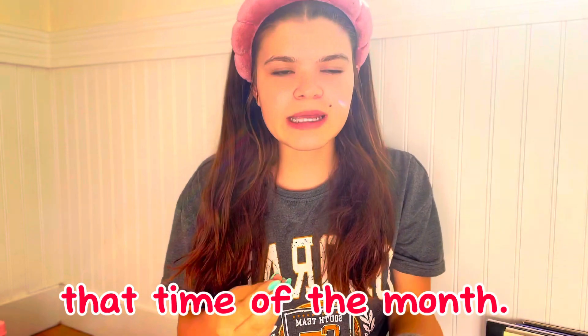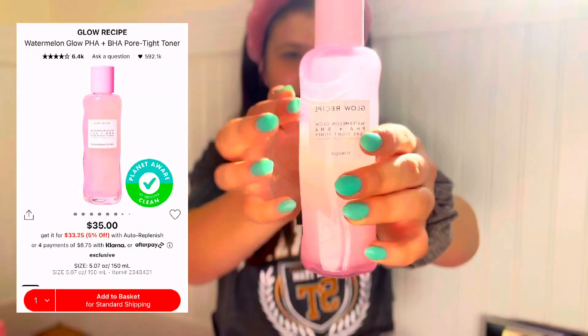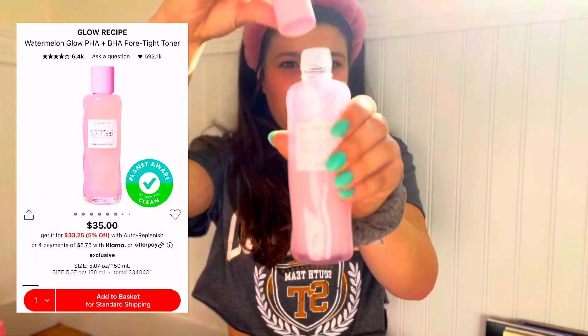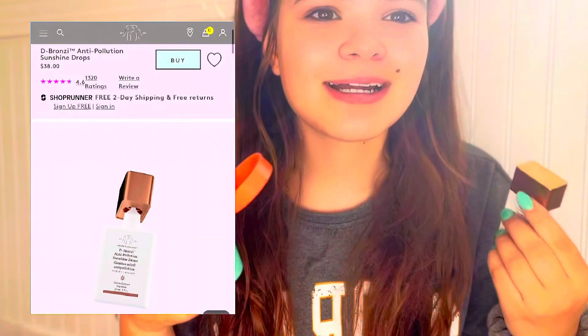Right now it's that time of the month and I'm breaking out a little bit, so skin prep is so important — it'll help makeup come on smoother and not look patchy. First I start with the Glow Recipe toner. I also like to mix bronzing drops into my moisturizer to give it a tan, glowy look. Very generous with the mix, but I don't want to look pale.